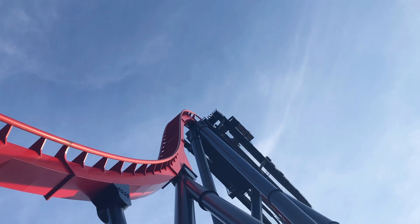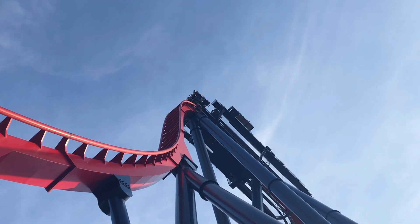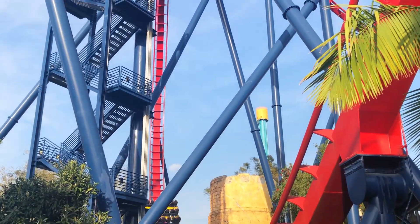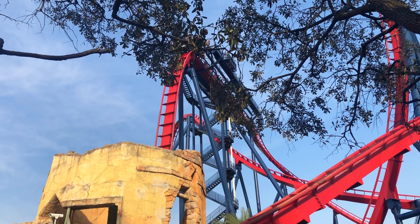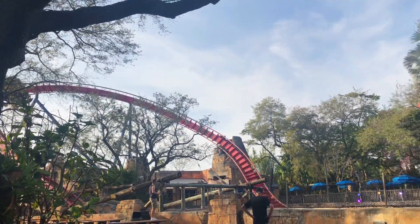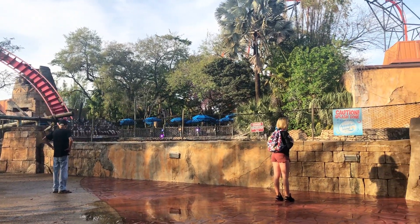At number 7 we have Sheikra at Busch Gardens Tampa. The only other dive coaster I've ridden is Valraven, and I still prefer that one because it's a bit of a more complete ride with more inversions, but I do really like Sheikra. There are some things about it that I like better, like the two drops because of the over-the-shoulder restraints. And the Immelmann somehow manages to give airtime on the exit if you're sitting in the far right of the train.